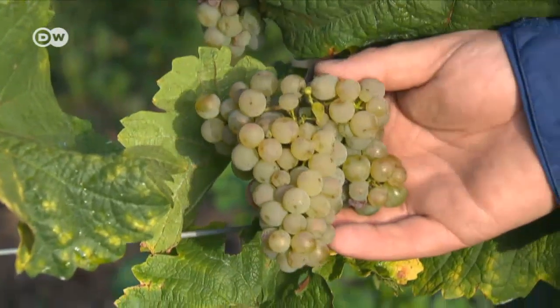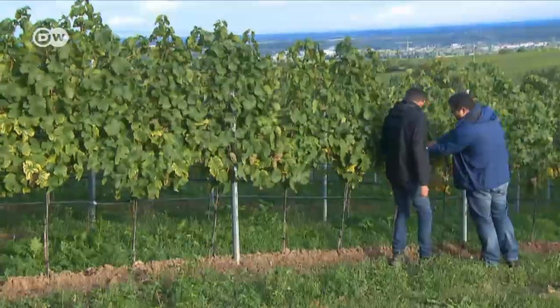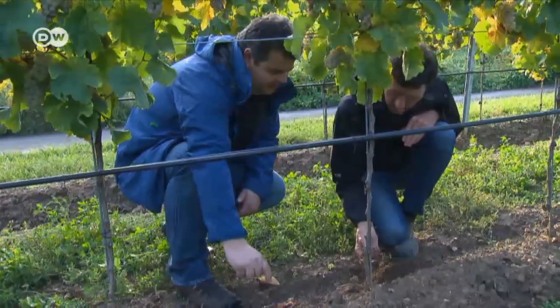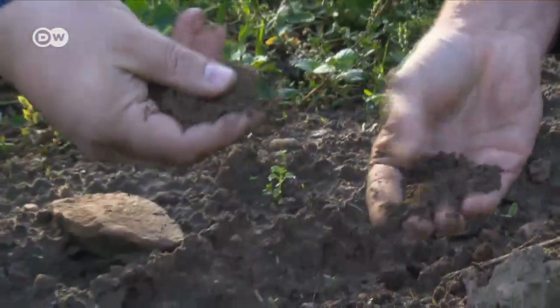These Riesling vines weren't growing well anymore — many were small and spindly. The ground was dry and depleted, so the vintner added terra preta to the soil. We're in an area where vineyards have existed for almost 2,000 years without crop rotation — in principle, an extensive period of monoculture. That definitely leaves some areas worn out. The soil has to be reactivated; we can't continue like this for another 2,000 years.